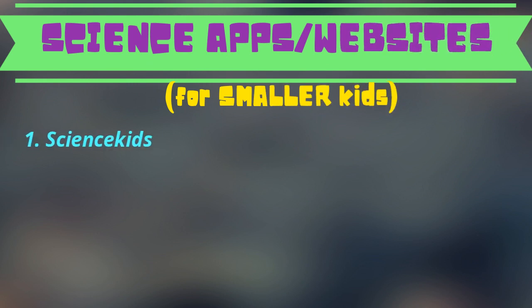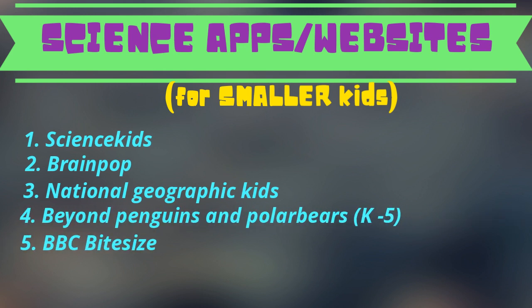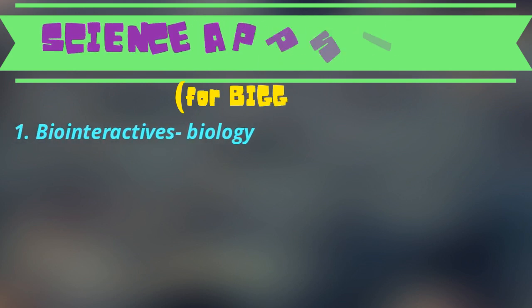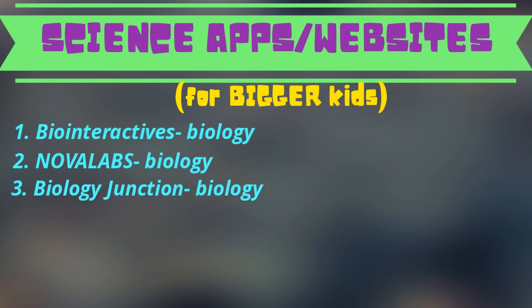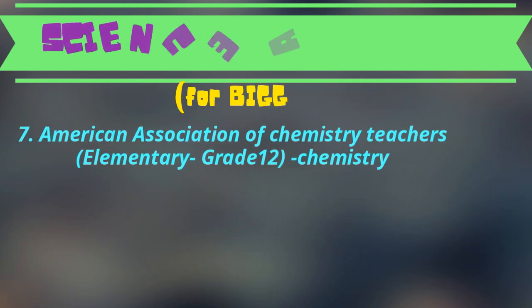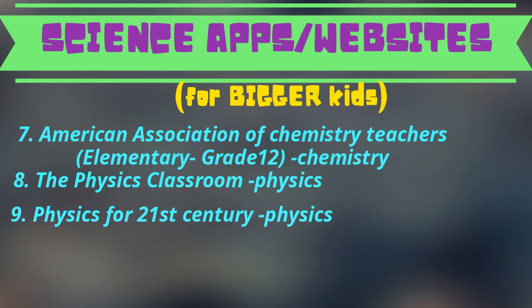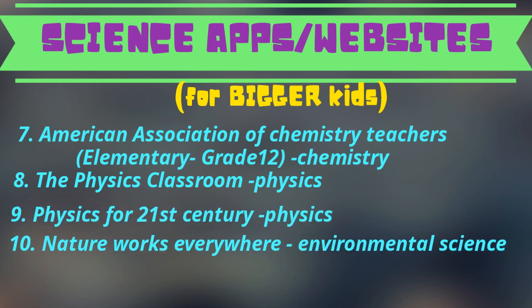These are some science websites or apps that could be useful for children of all ages. This one only focuses on small kids — keep using it to enhance their interest in the subject. These links are for middle school or high school students and include some famous and helpful websites about biology, physics, chemistry, environmental science, etc. Most of them are free and very easy to use.